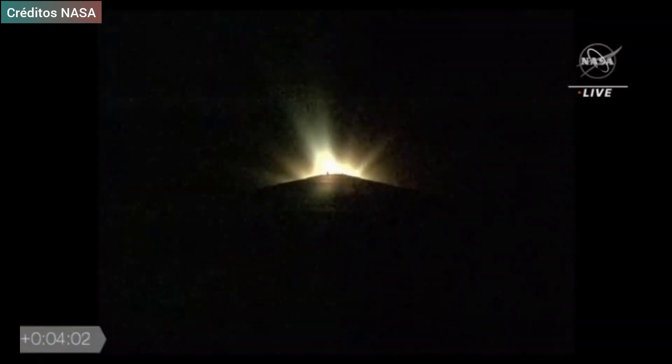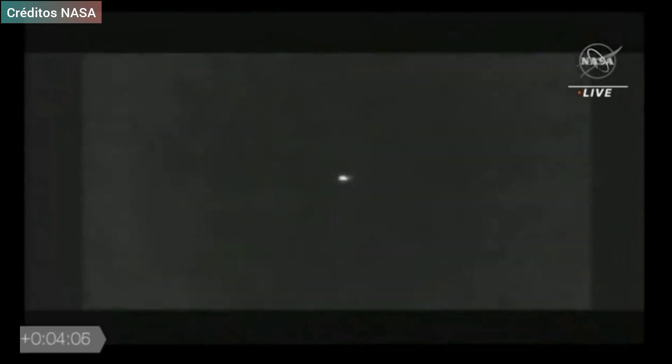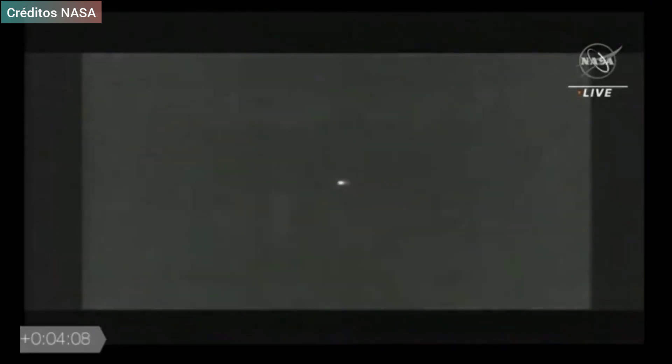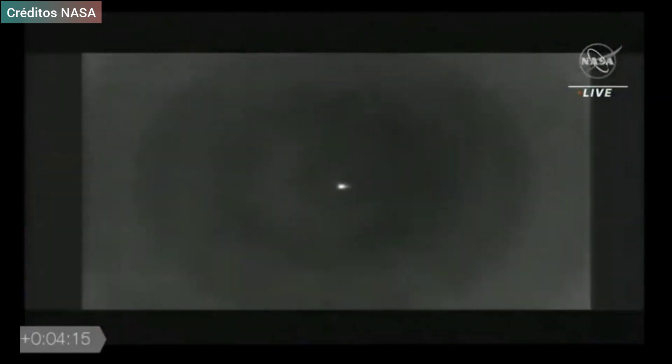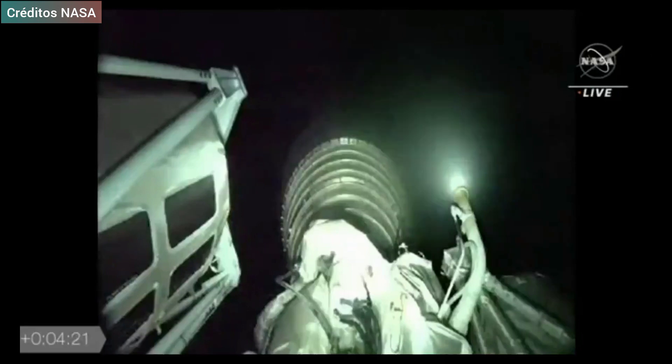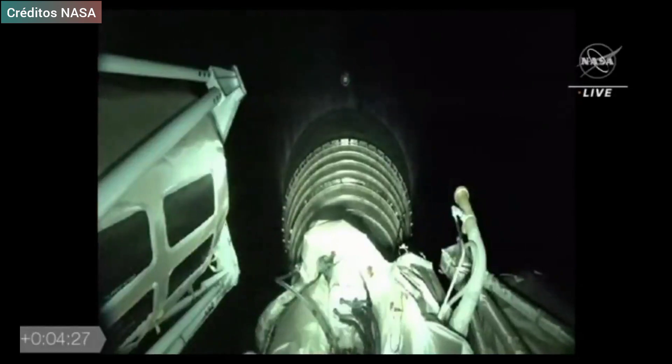The Centaur systems has completed boost phase chill-down. And we have BECO, booster engine cutoff. We have successful stage separation. With stage separation, now onto the Centaur. We have pre-start on the RL-10. And we have ignition for the first burn. RL-10 start parameters look good. And we have good indication of payload fairing jettison.